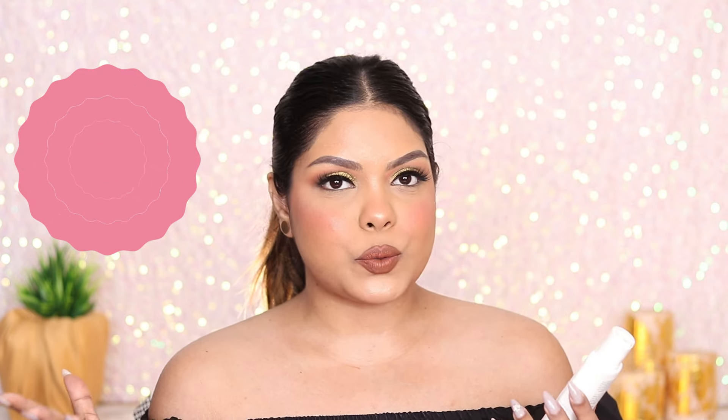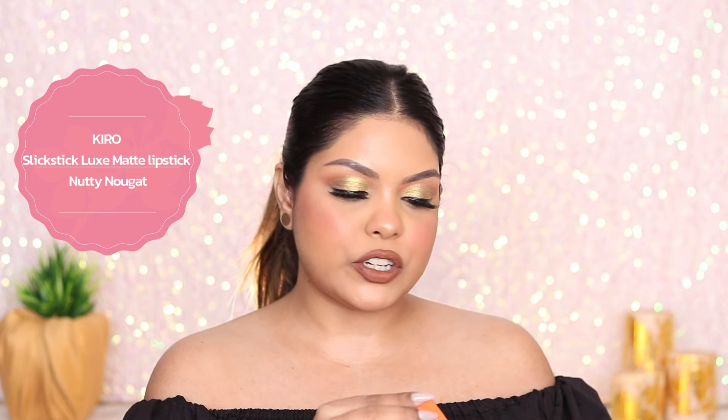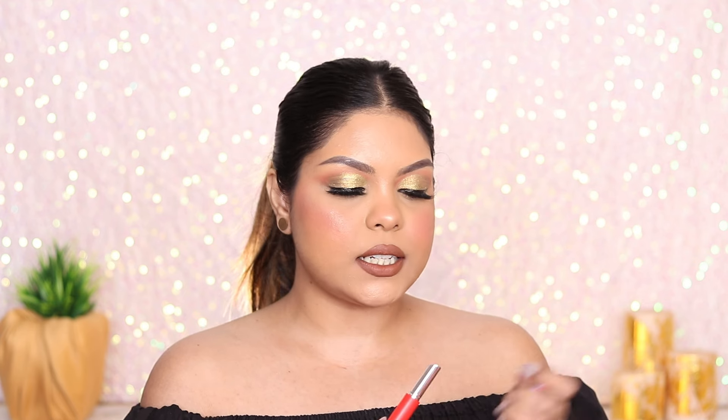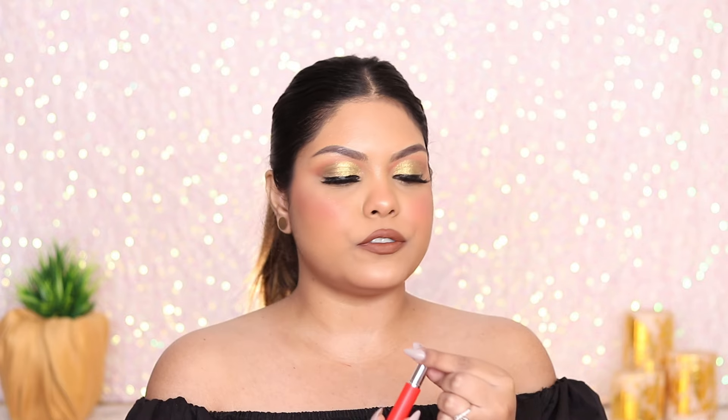Whenever I do my weekly or monthly cleanup, I use this or maybe the Cetaphil Gentle Cleanser as my base with a razor — that also works beautifully. Next, I've got the Keto Slick Stick Luxe Matte Lipstick. I haven't tried this before. It's in shade 03 Nutty Nugget — let me quickly swatch it. Oh my god, it's pretty! It's a beautiful nude shade, very everyday. Looking forward to trying it on my lips.